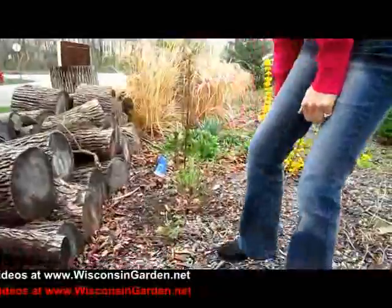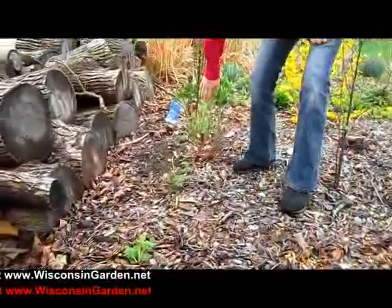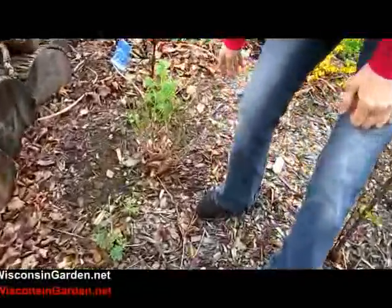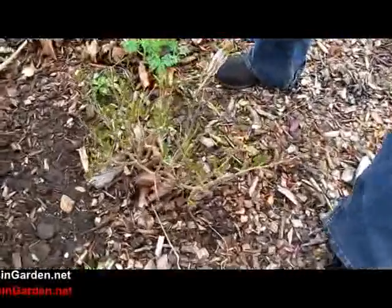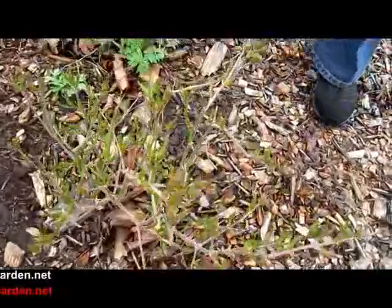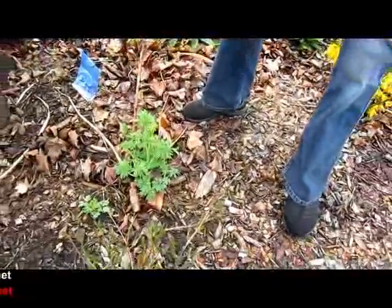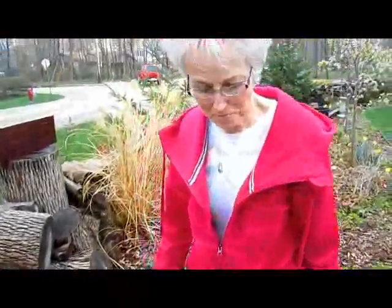These are dwarf lilac bushes that are going to be absolutely gorgeous. And here's another white bleeding heart — these weren't up a couple days ago at all. As our grandson would say, 'beating hearts' — he thinks they're called beating hearts.